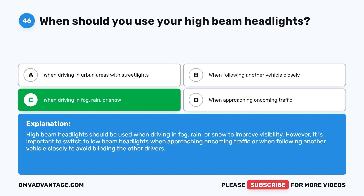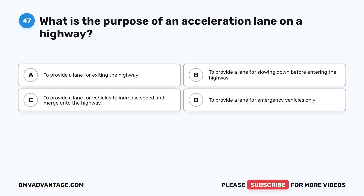Question 47. What is the purpose of an acceleration lane on a highway? A. To provide a lane for exiting the highway. B. To provide a lane for slowing down before entering the highway. C. To provide a lane for vehicles to increase speed and merge onto the highway. D. To provide a lane for emergency vehicles only.